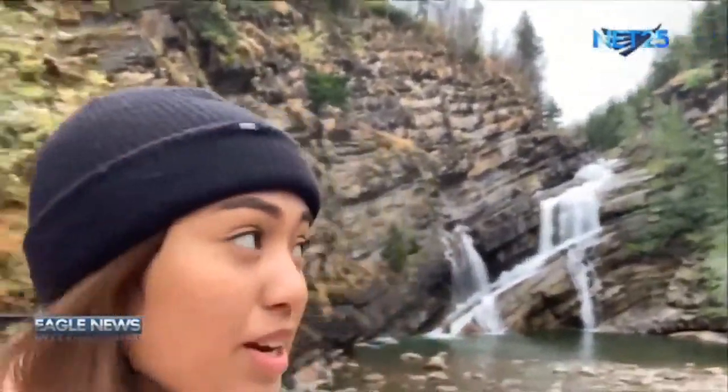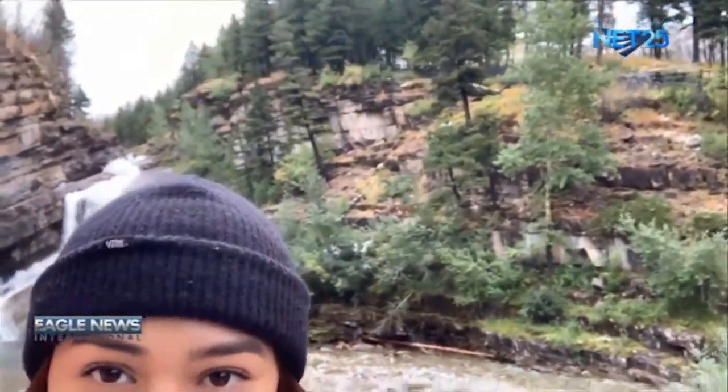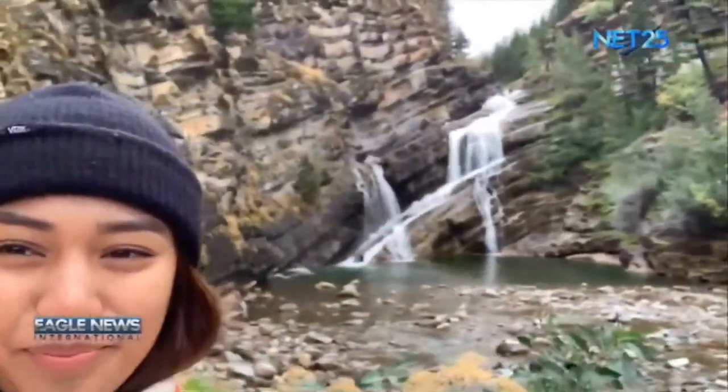Now we are here at the Paranese Falls. There is a mini hike just up here that you can see.